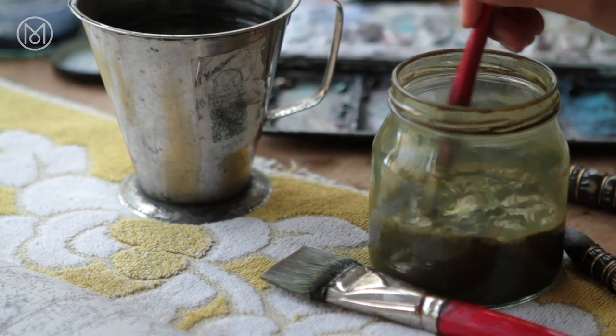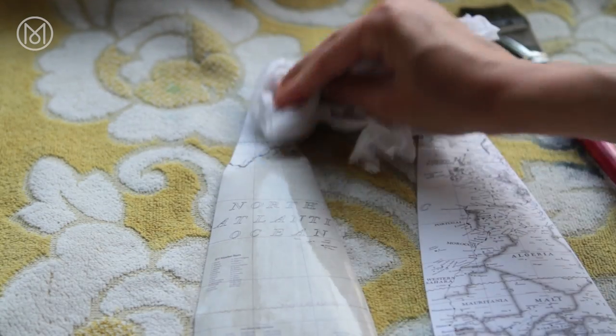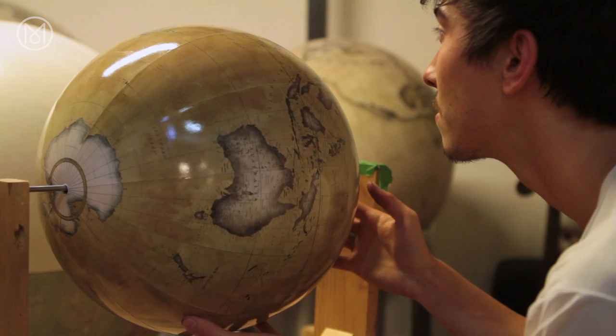It's a long process. It can take for the smallest globe up to a month, and for the largest globe six months at least. If anything ever goes wrong we will scrap what we're doing and start again. Everything that leaves here has to be perfect.